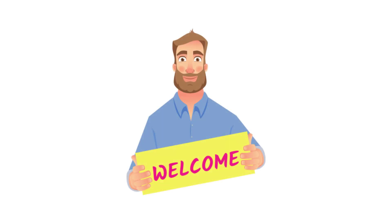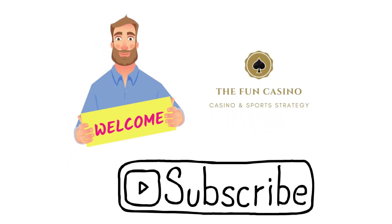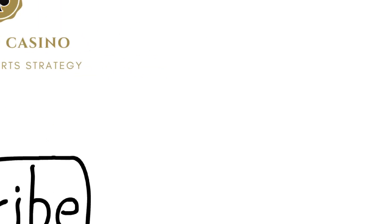Hello and welcome to The Fun Casino, the channel created to help you beat online casinos and bookmakers. If you're interested in making money from online casinos and bookmakers then be sure to subscribe to the channel and check out our website.